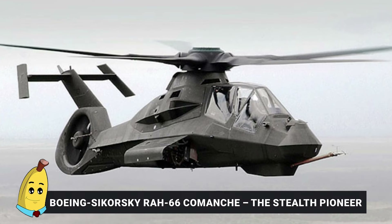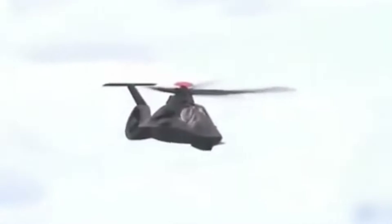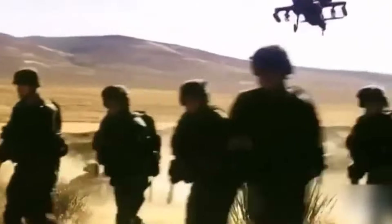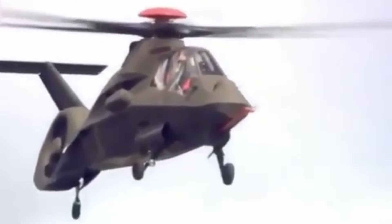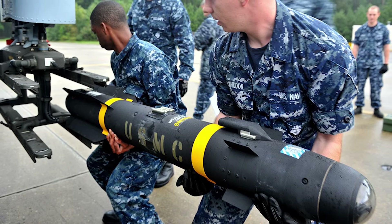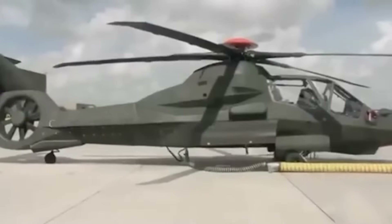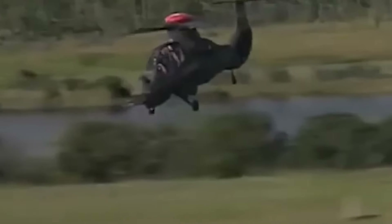Number 12: Boeing Sikorsky RAH-66 Comanche — The Stealth Pioneer. The RAH-66 Comanche was a groundbreaking project in the world of attack helicopters, even though it never made it to full production. Designed as a stealthy armed reconnaissance helicopter, the Comanche introduced technologies that influenced the future of rotorcraft design. Its planned weaponry included a 20mm cannon and internal bays carrying AGM-114 Hellfire missiles and AIM-92 Stinger air-to-air missiles, allowing it to strike targets with precision while remaining undetected.